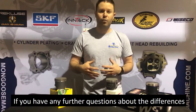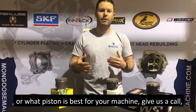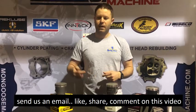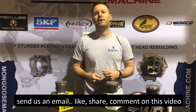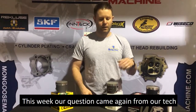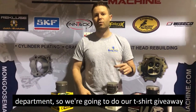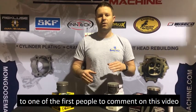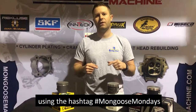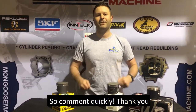If you have any further questions about the differences or what piston is best for your machine, give us a call or send us an email. Like, share, and comment on this video — send us your questions and we'd love to answer them in an upcoming video. This week's question came from our tech department, so we're doing a t-shirt giveaway to one of the first people to comment using the hashtag Mongoose Mondays — comment quickly!